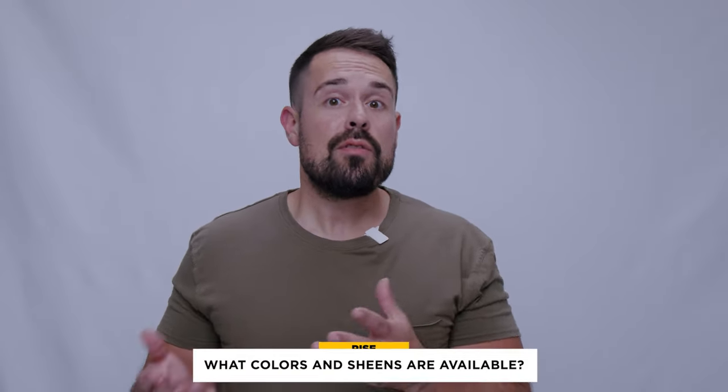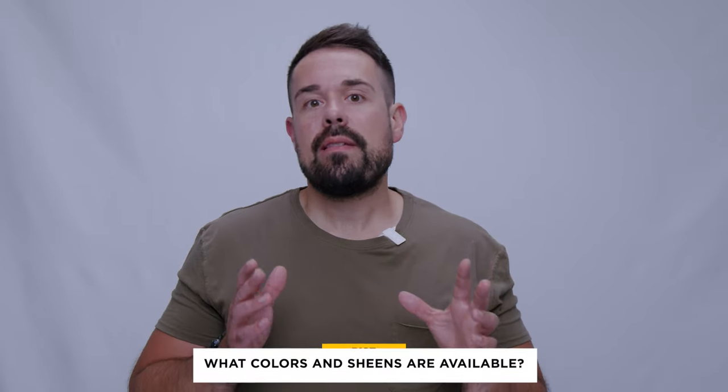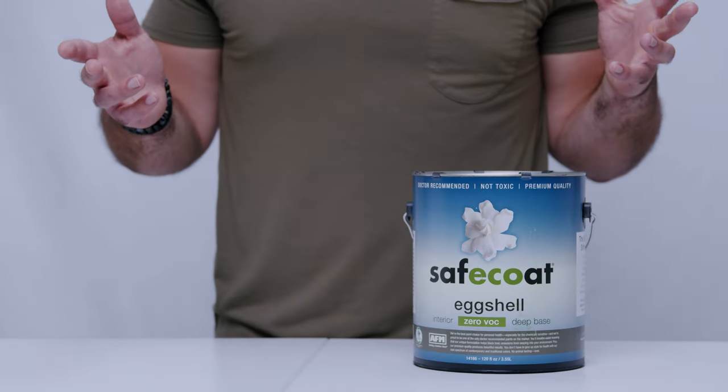What colors and sheens are available? AFM Safecoat Zero VOC interior paint is available in four sheens: flat, eggshell, pearl, and semi-gloss. One of the things that sets AFM Zero VOC interior paint apart from other Zero VOC and no HAP paints is that it's tintable to hundreds of colors, so you're really only limited by your imagination.